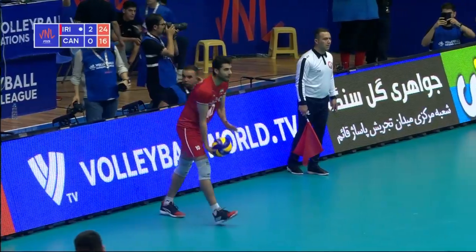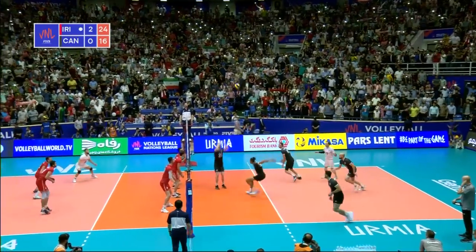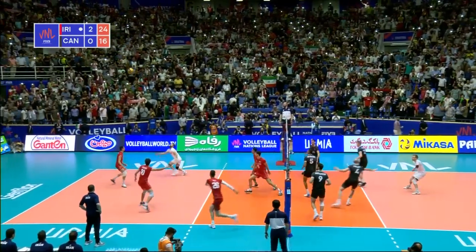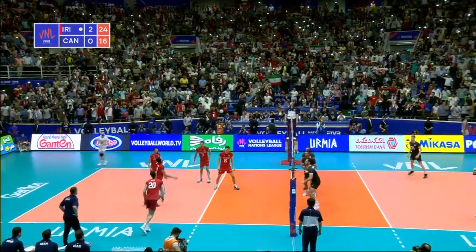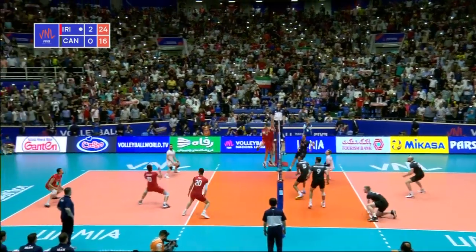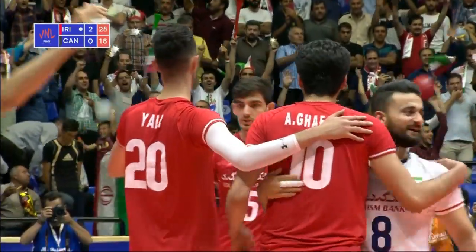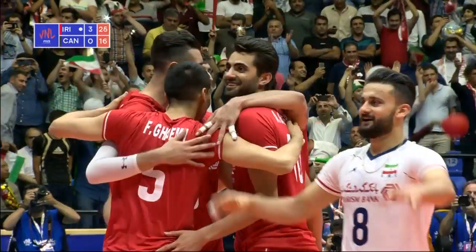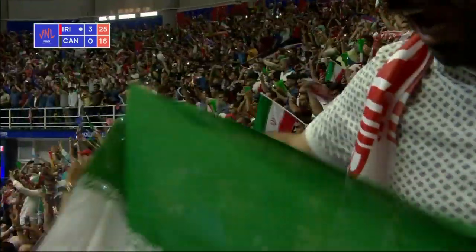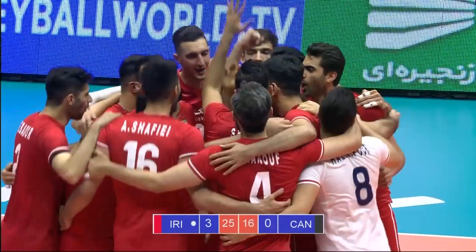And their biggest star, Amir Gaffour, on serve to try and seal it for them. Deflected up off the body of Gaffour — he has to help it over. Off the knees, a running back set and a miscalculation will finish the job for Iran. The perfect start to a big weekend on home soil.